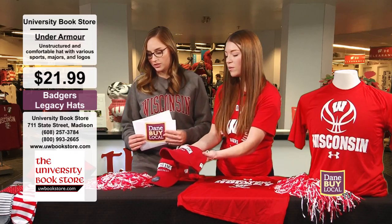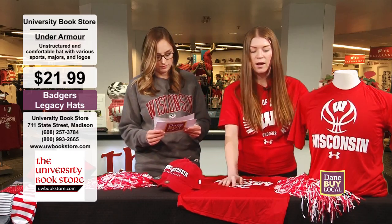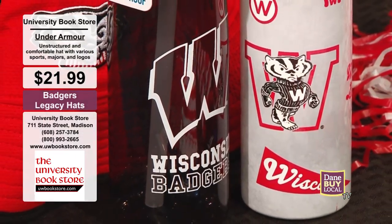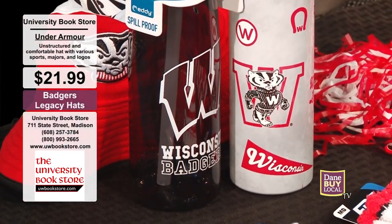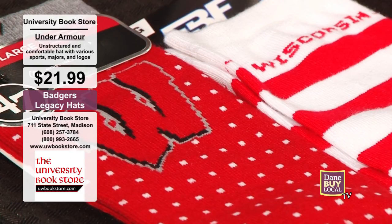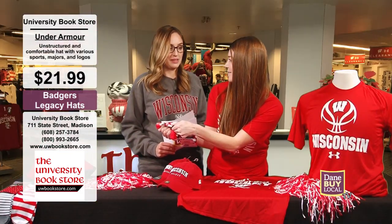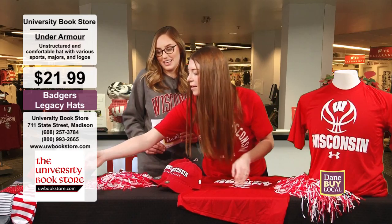There's lots of other gear that you can get. We're featuring a few things here that are season appropriate, but there's some fun gear over here as well — water bottles, socks. You need those fuzzy socks this time of year. Not only are they fuzzy socks, but they've got the little grippies. Who doesn't love a good grippy sock? It's everything you need. Great gear over at UW Bookstore, and some great prices. We've got more Dane by Local TV coming up after the break.